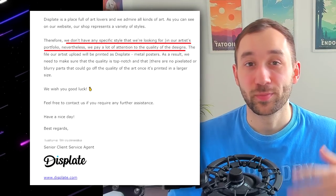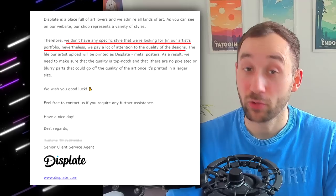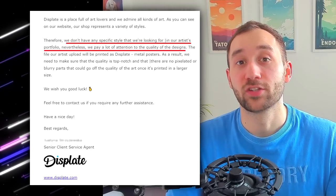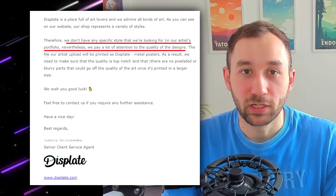I also asked whether there's a specific style of designs they look for in applications, and they said there isn't — their website shows various different styles. Nevertheless, they do pay a lot of attention to the quality of designs because they're printed in such a big metal format. When it comes to the email text, you don't just want to put a link and send it off — that will look very unprofessional. With the text, focus on Displate.